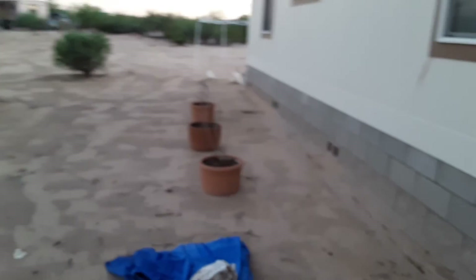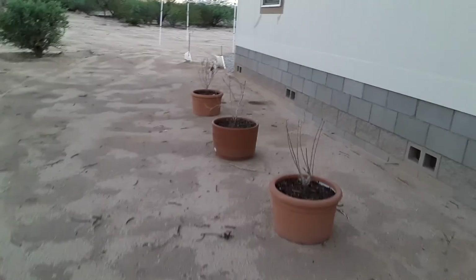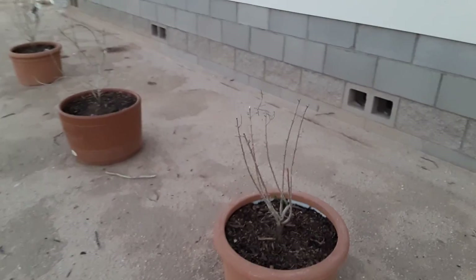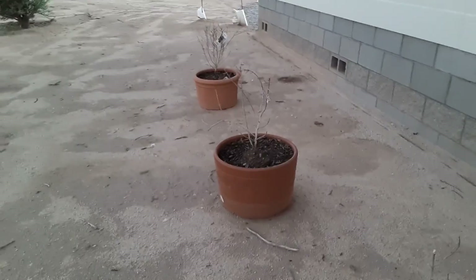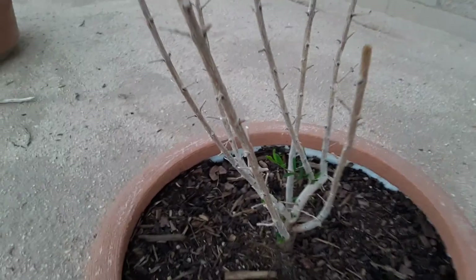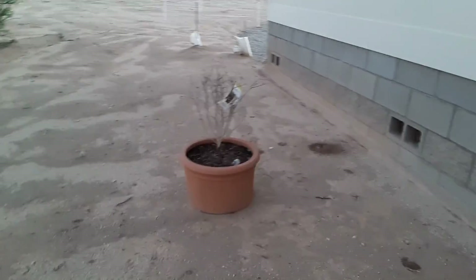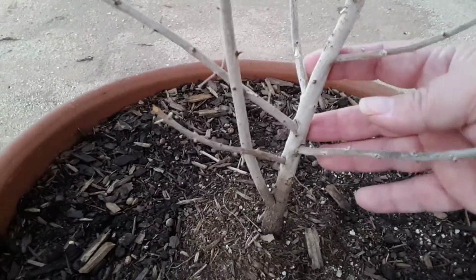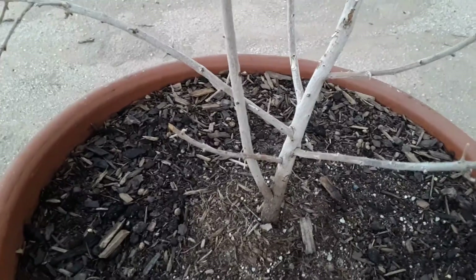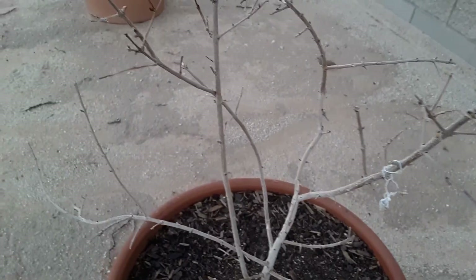Gonna make sure there's no snakes — I don't want to be bitten, especially in the middle of nowhere. Okay, they're showing life, especially this one. Look, see those green leaves? Yeah. Okay, these two haven't shown any green leaves yet, but they're showing growth on the bottom.